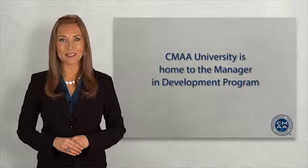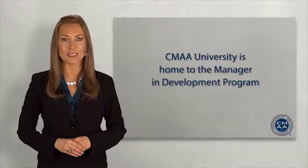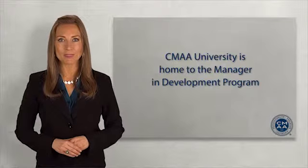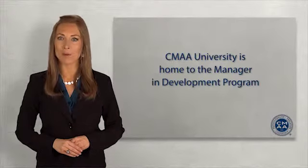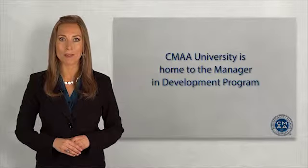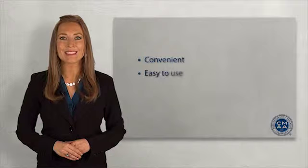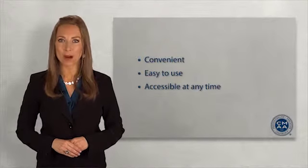In addition to training materials, CMAA University is home to the Manager and Development Program online education courses from subject matter experts, and the archives of CMAA's robust and relevant webinar series. The platform is convenient, easy to use, and accessible at any time. Let me show you how it works.